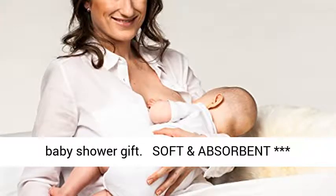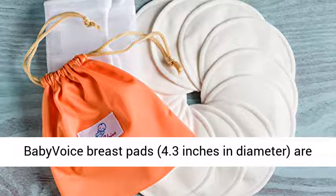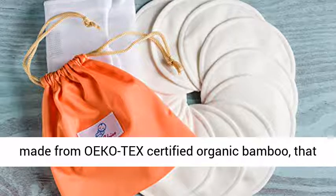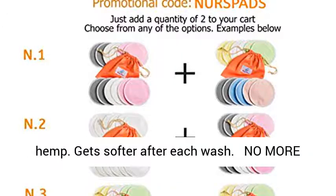Perfect Baby Shower Gift. The soft and absorbent Baby Voice Breast Pads, 4.3 inches in diameter, are made from Ecotec's certified organic bamboo that is much softer and more absorbent than cotton or hemp. They get softer after each wash.